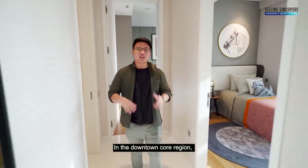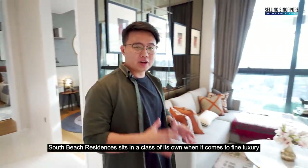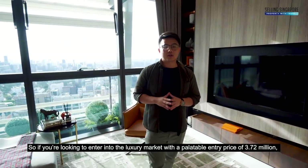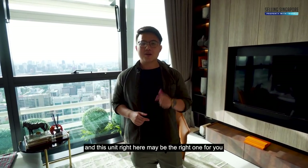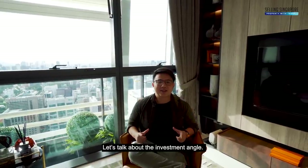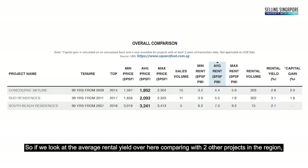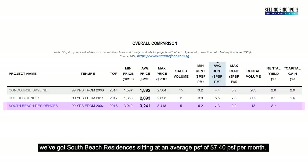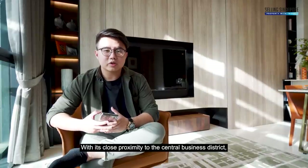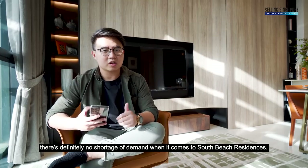In the downtown core region, South Beach Residences sits in a class of its own when it comes to fine luxury. If you're looking to enter into the luxury market, the entry price is 3.72 million for this unit. Looking at average rental yield compared with two other projects in the region, South Beach Residences sits at an average of 7.4 PSF per month, followed by 2-0 Residences at 5.5 PSF per month and Concourse Skyline at 4.4 PSF per month. With its close proximity to the Central Business District, there's definitely no shortage of rental demand.